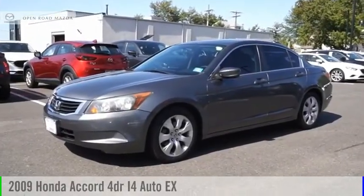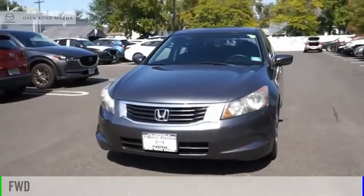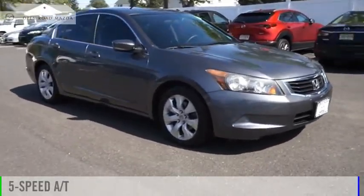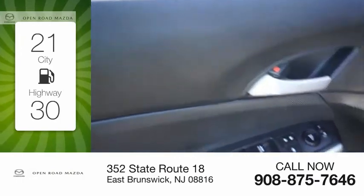Take a ride in the 2009 Accord. This vehicle is powered by a front-wheel drive, four-cylinder, 2.4-liter engine, and comes with a five-speed automatic transmission. Great fuel efficiency saves you money by requiring fewer trips to the gas station.